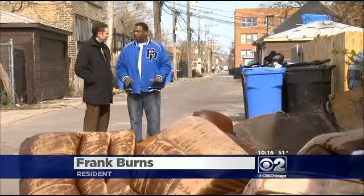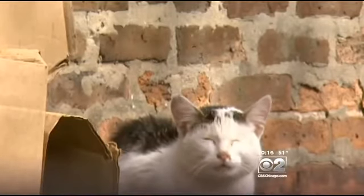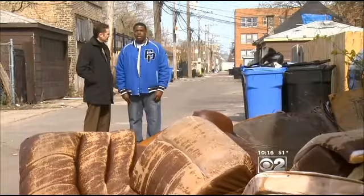We used to have little mice and rats, but now I'm seeing a lot more of them. The rats are a nice size now — as big as cats. Why do Channel 2 have to come out for something to be done? That's crazy.